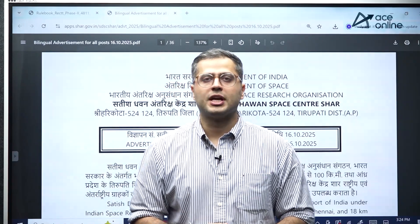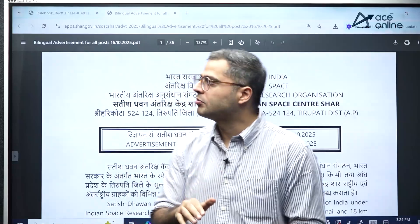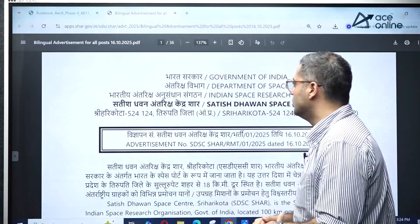Hello everyone, welcome to ACN Advice YouTube channel. In this video, we will be talking about the new recruitment opportunity which has been released by ISRO.